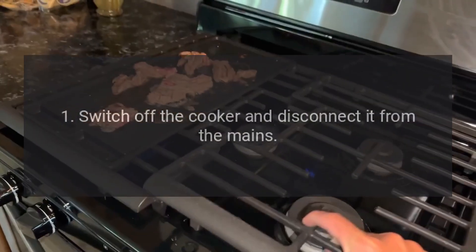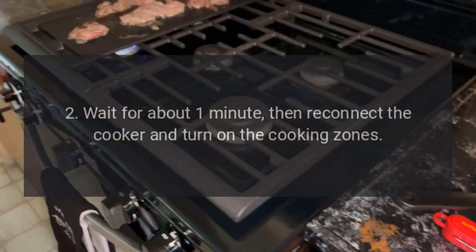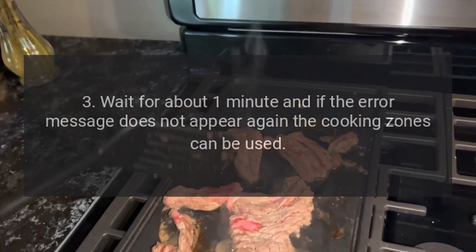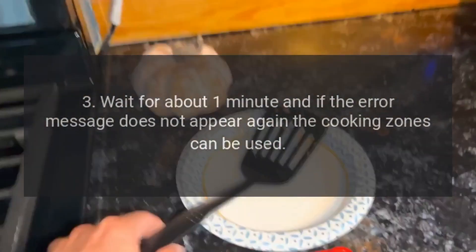Step 1: Switch off the cooker and disconnect it from the mains. Step 2: Wait for about 1 minute, then reconnect the cooker and turn on the cooking zones. Step 3: Wait for about 1 minute — if the error message does not appear again, the cooking zones can be used.